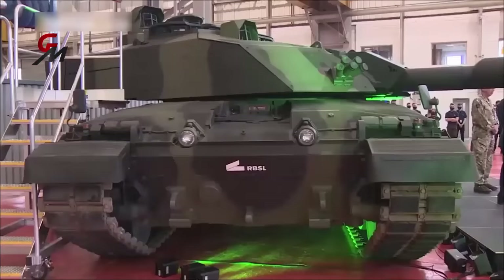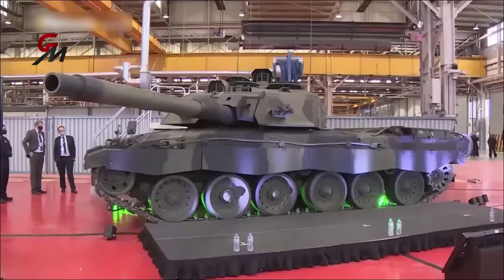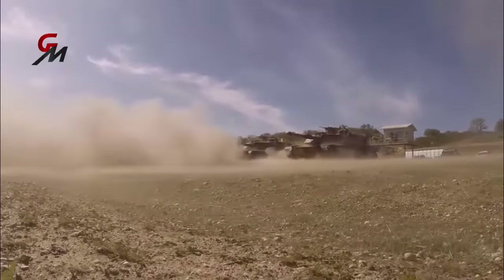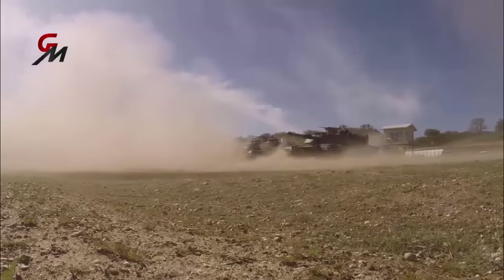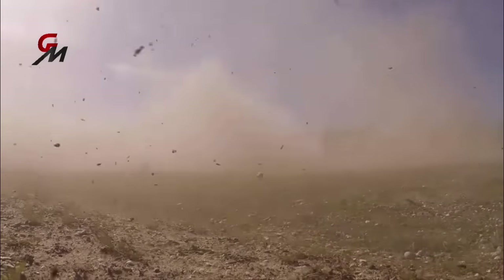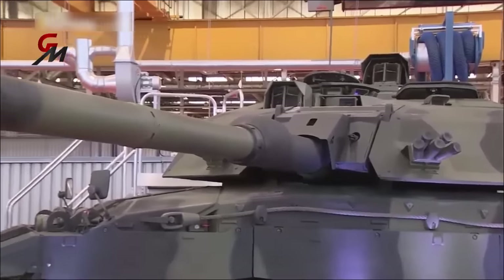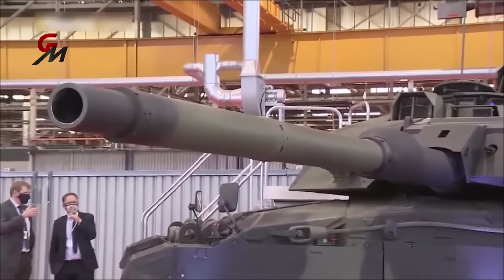A major milestone has been reached for the British Army's Challenger 3 main battle tank program, with test firings of the new gun being complete and the basic turret structure being delivered. This deadly new weapon system would give the Army the capability to confront all current and future battlefield challenges. Military officials hope the Challenger 3 program will deliver the most capable tank in the world.